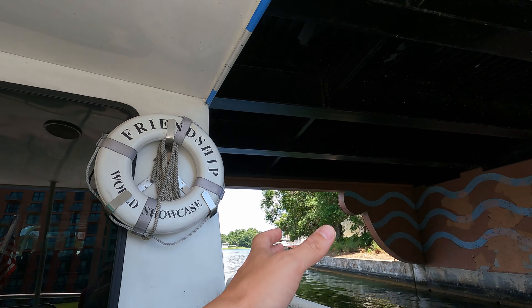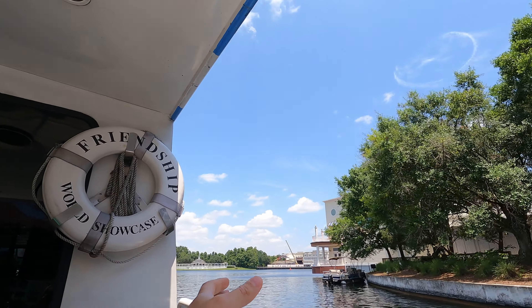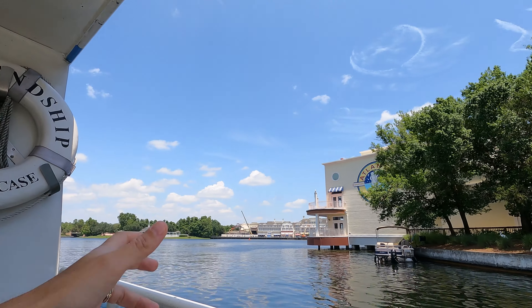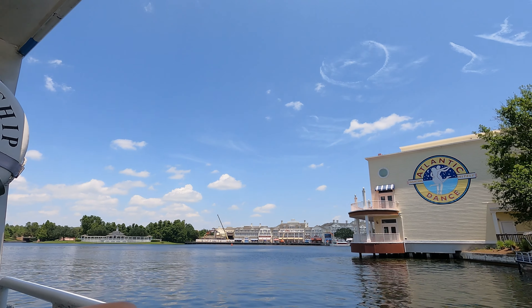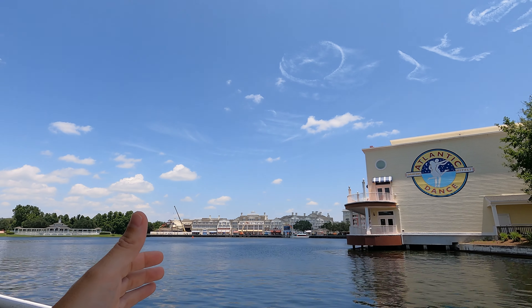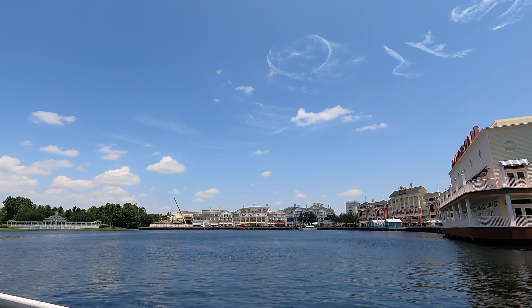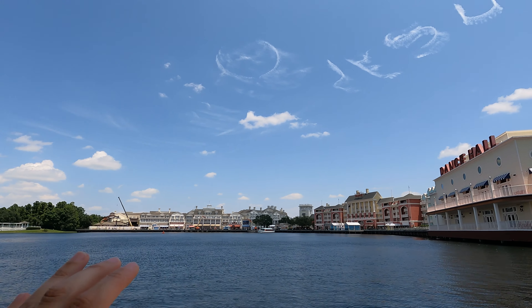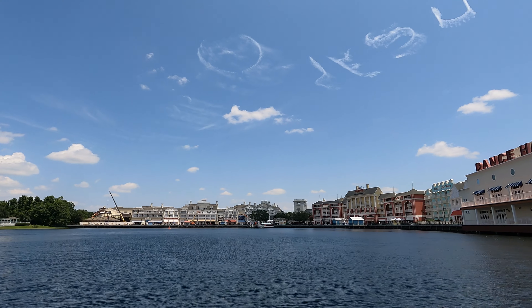Off to the right side is the Boardwalk, and that area is really cool — they have different restaurants, pizza, bakeries, a couple of clubs, and different things to do. You can just kind of hang out there as well, so you don't have to stay at the Boardwalk resort to enjoy all the different amenities they have to offer.